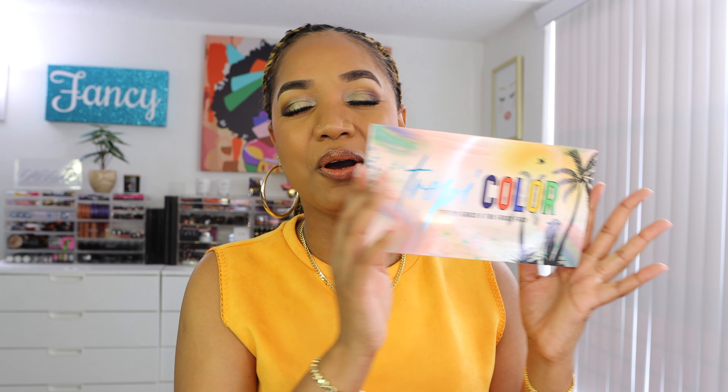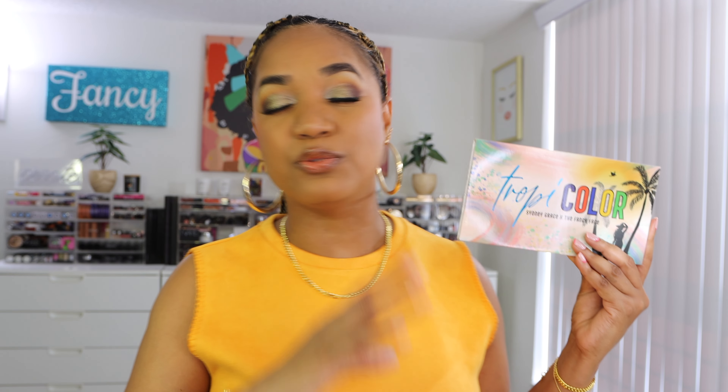This is the Tropicolor palette, and if you follow me on Instagram, you've already seen the inside and seen swatches. But in this video, we're going to go more in depth and I am going to showcase her in all her glory. The name is a play on the words tropical and color, because I am a tropical girl at heart and I absolutely love playing in color. This is a perfect merger of my colorful tastes with Sydney Grace's formulation and their more neutral approach to color.